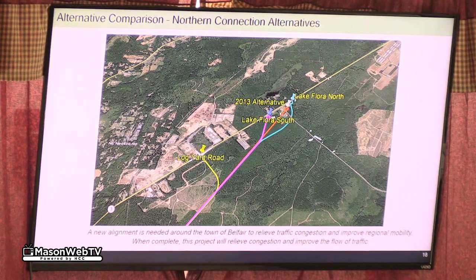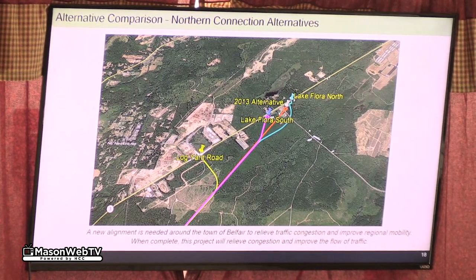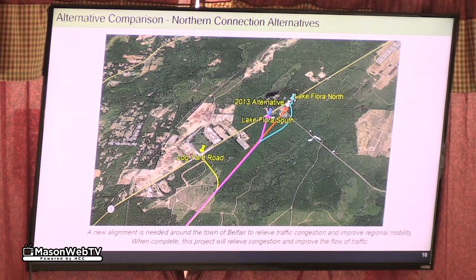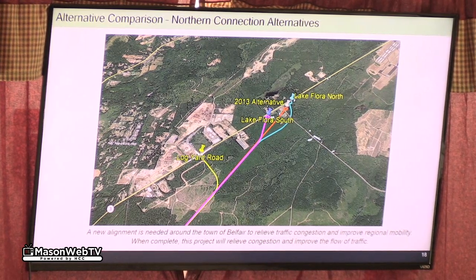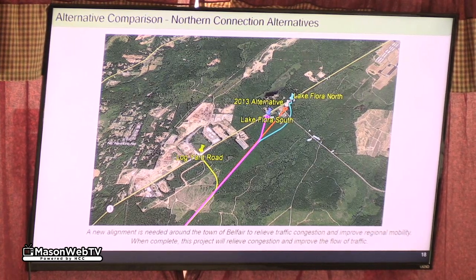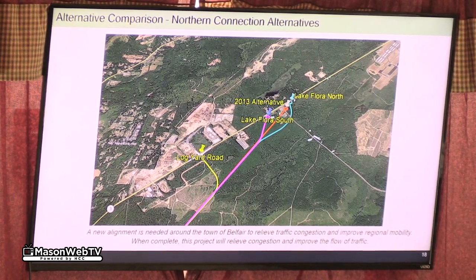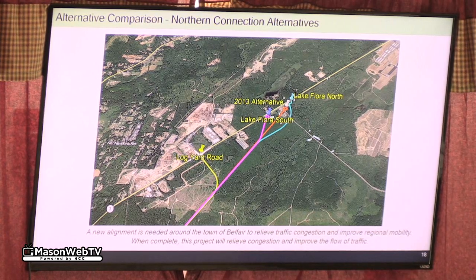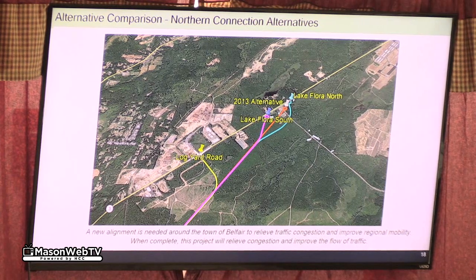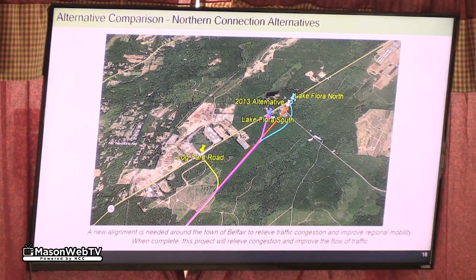So we tried to go to the north and to the south — we looked at both sides. The other option we've heard about quite often is coming in on the log yard road. That gives less length to the bypass, which is both a good and a bad thing: good in that it costs less, bad in that you're bypassing less of the traffic.